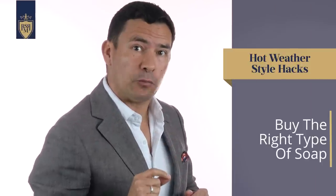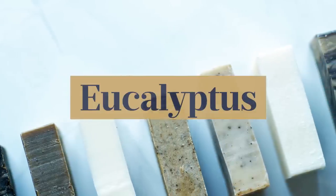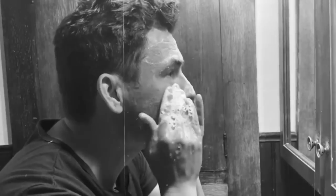Tip number one: buy the right type of soap. To be specific, you're looking for a soap that either contains menthol, eucalyptus, rosemary, or mint. A quick warning — these cooling soaps vary in intensity. Try them out on other parts of your body before you wash your manhood.